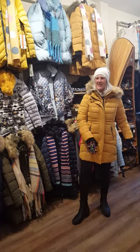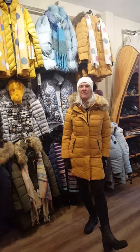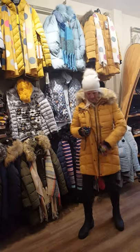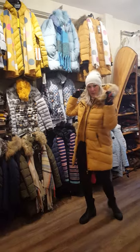Hi everyone! It's getting cold outside and Cloth is ready for you. We have tons of coats in stock. We just got in these gorgeous jackets that have a nice faux vest inside, nice detail on them, and removable fur.